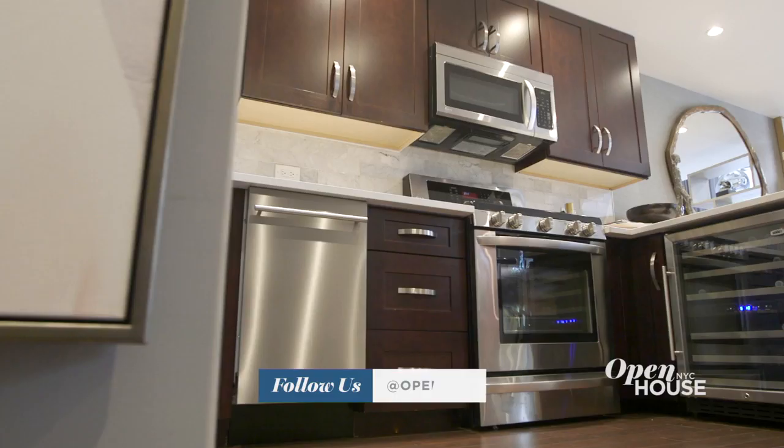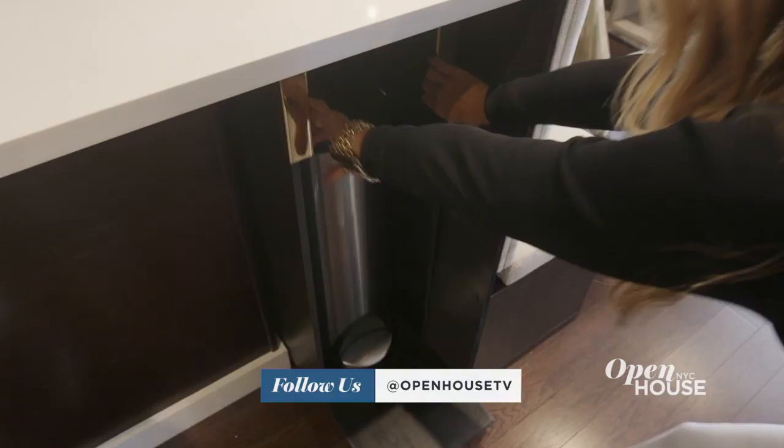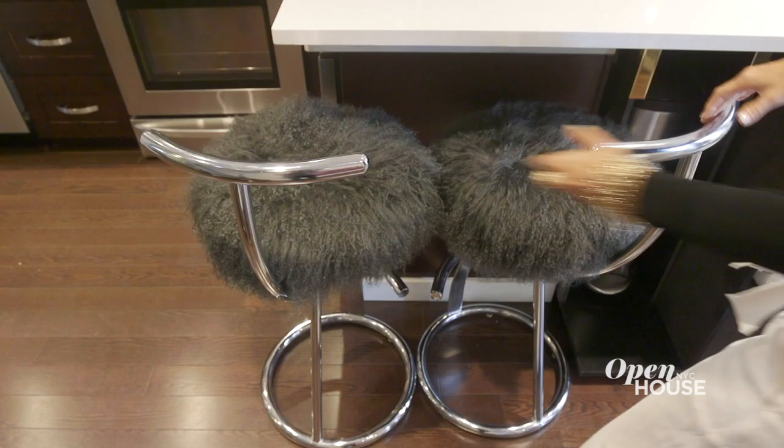This is the kitchen that came with the place, and you definitely can't change a kitchen in a rental. But I took full advantage of this L-shaped breakfast bar. Instead of using it for just stools, I created this dining banquette, which gives me a dedicated, chic, formal dining area. And I love how there's still room for these two funky counter stools.